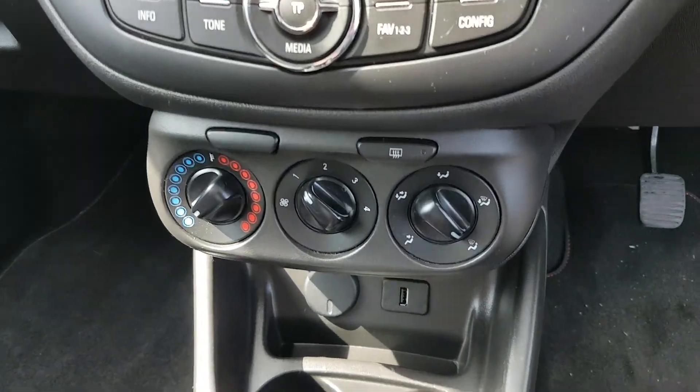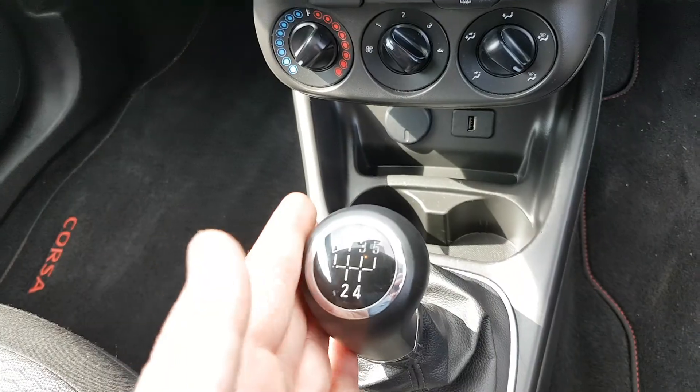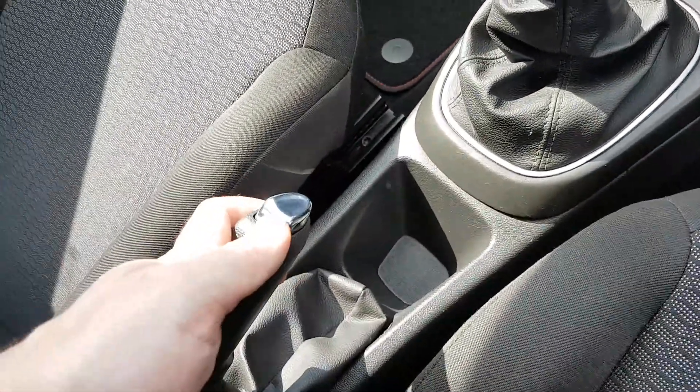Your air system, your USB connection, 12-volt connection, 5-speed gearbox, and you still have your normal handbrake as well.